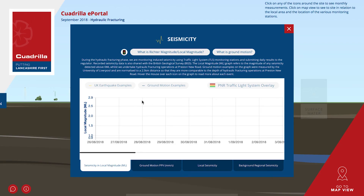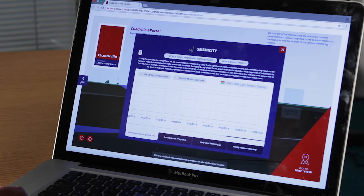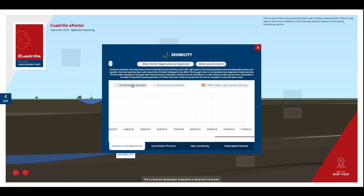In the centre of the page you can view the day-to-day seismic monitoring of our hydraulic fracturing operations. These data are displayed in two graph views and two map views which can be accessed using the tabs along the bottom. The first graph shows daily seismicity data in local magnitude occurring within the traffic light system monitoring boundary around our site.